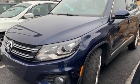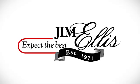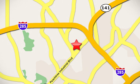Come in for a test drive today. Contact Jim Ellis Volkswagen of Atlanta today or stop on by. We're conveniently located inside I-285 on Peachtree Industrial.